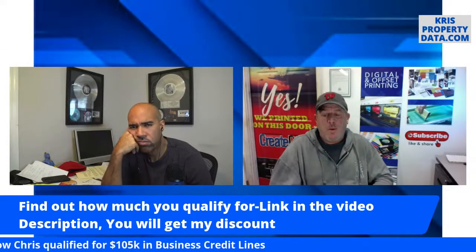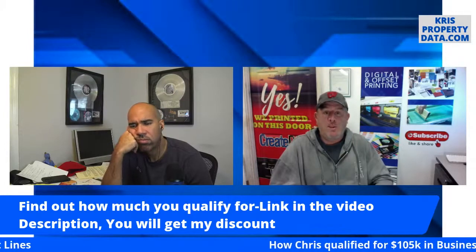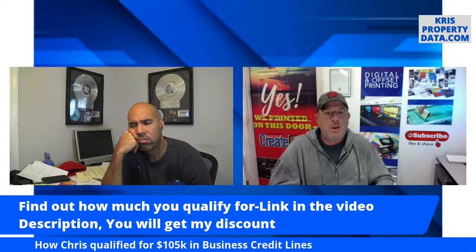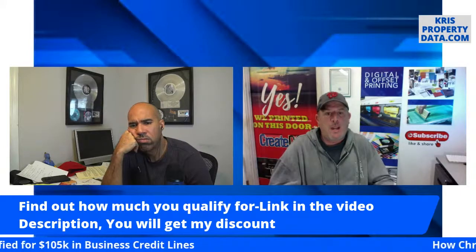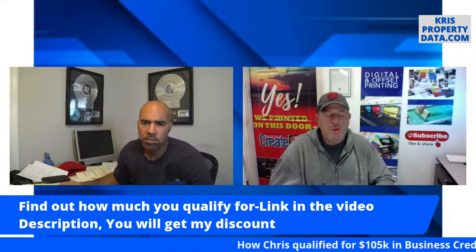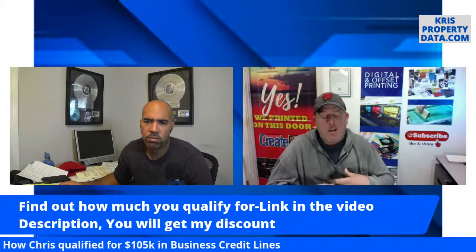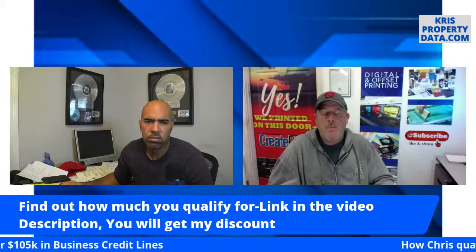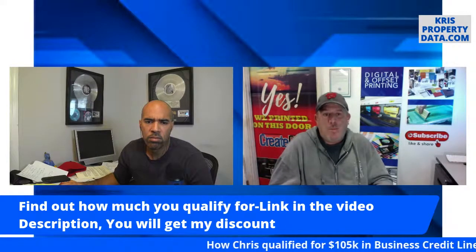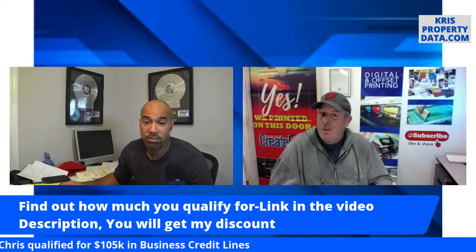Fund and Grow has a program where you can apply with zero dollars down today. When you're approved — say for $10,000 or $20,000 — Fund and Grow will take a percentage of those approved funds as their profit and you keep the balance. I chose not to do that because I didn't want to give them a piece of the pie. Imagine if they took five percent of the $100,000 I was approved for — that's a lot more than the $3,000 flat fee.